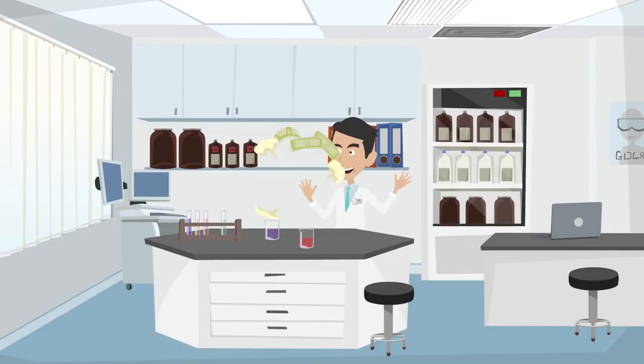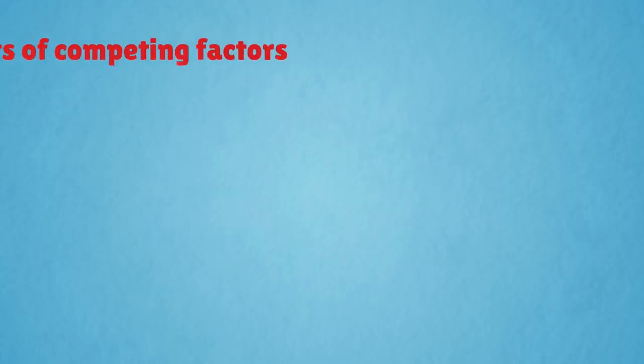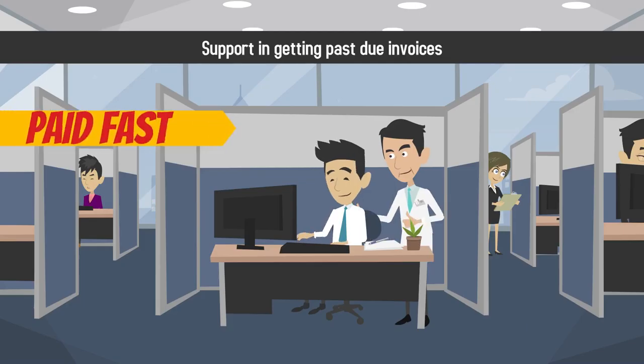The benefits of money factoring include a steady positive cash flow that allows you to access funds within hours, the ability to accurately manage your finances and plan for the future, lots of competing factors vying for your business and offering great rates, and support in getting past due invoices paid fast.